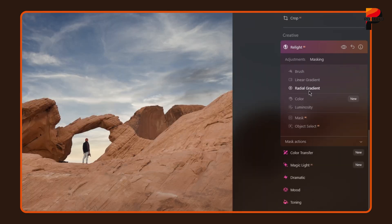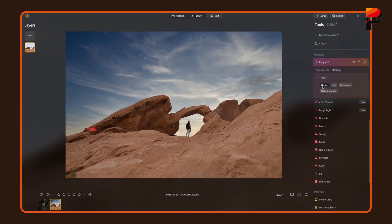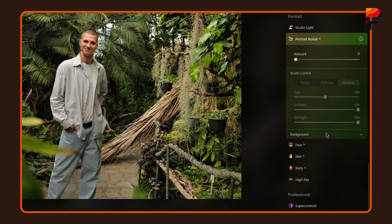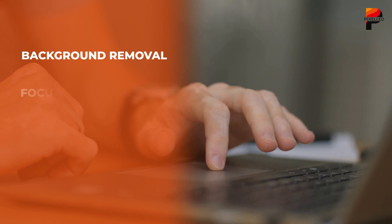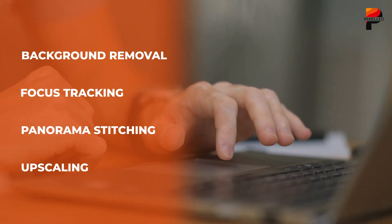Mask AI is a significant leap forward, allowing users to automatically detect and select objects such as trees, buildings, water, and even more complex elements. This feature takes the hassle out of manual masking, saving time while maintaining precision. Another noteworthy feature is Bokeh AI, which adds natural and professional-looking depth of field effects to portrait shots, mimicking high-end camera lenses. There are other pro features like background removal, focus tracking, panorama stitching, upscale, etc., all via AI.